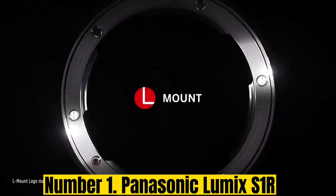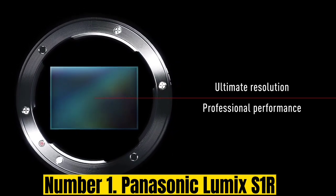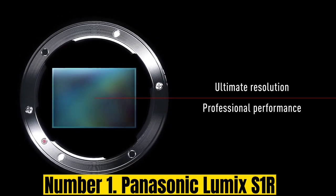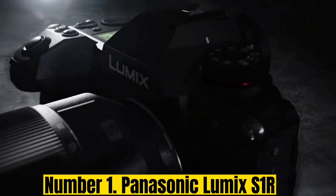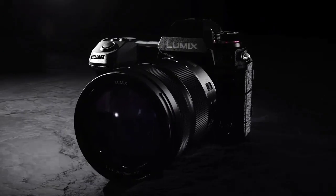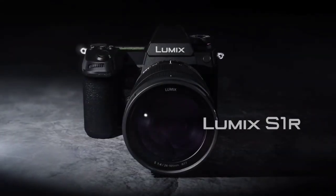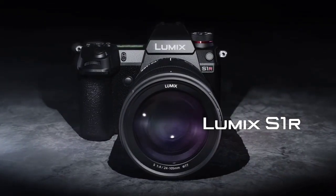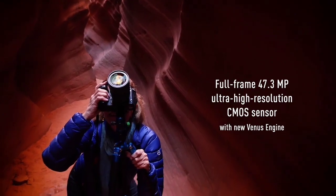Number 1: Panasonic Lumix S1R. Along with the S1, the Panasonic Lumix S1R was the vanguard of Panasonic's 2019 arrival in the full-frame mirrorless market. A few years on, this large and bulky camera — which offers almost no size or weight advantage over a full-frame DSLR — is less likable than the newer, cheaper, more compact S5, but it does have one major advantage.